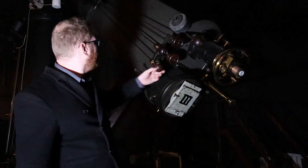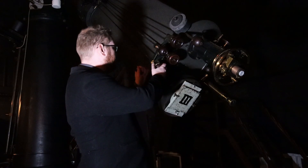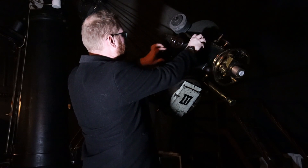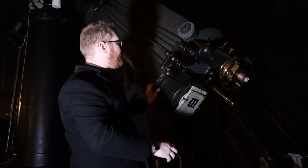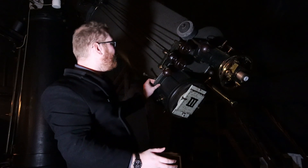Just to show how well balanced this thing is — I'm just going to get a hold of it here. It is so well balanced that when it's not locked, I can push this thing around very easily with my hand. And if I let go, it will stay in that position. It is so well balanced.